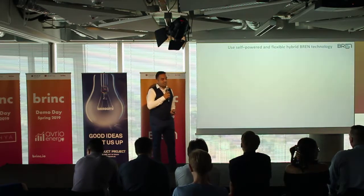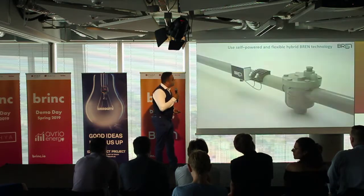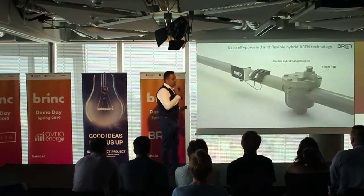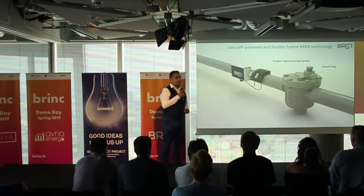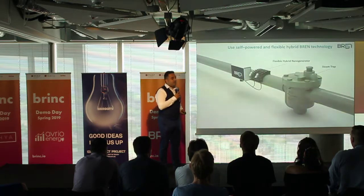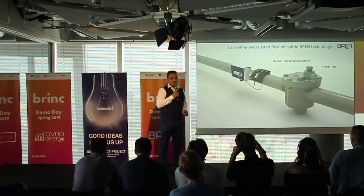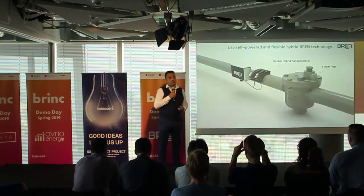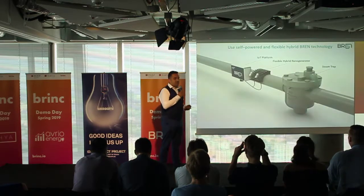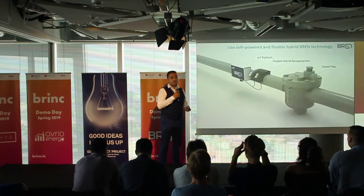Flexible hybrid generator technology with a battery-free sensing mode. The flexible hybrid generator generates power from surface temperature and also from vibration. Using this hybrid technology, you can charge your IoT devices simultaneously or separately, and we can run an entire IoT platform without batteries.